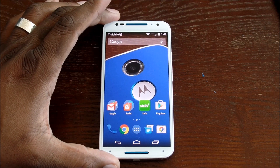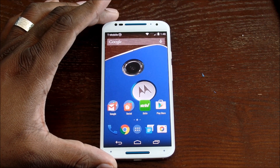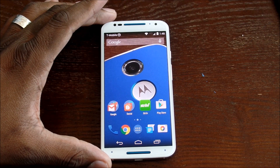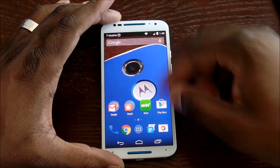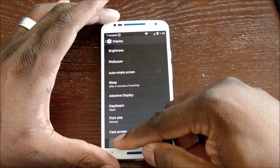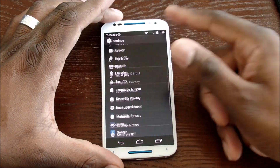Is there an advantage to staying on KitKat? KitKat is very fluid and smooth, but is Lollipop smoother? In my experience, Lollipop was really stable on my Nexus 6, but I had an issue with cloud print on the Nexus 6 that I don't have on this Moto X on KitKat. Is there anybody out there still on KitKat who thinks it runs better than Lollipop?